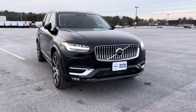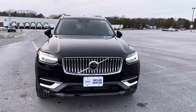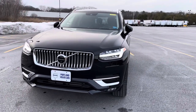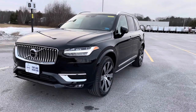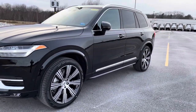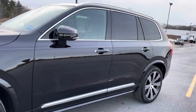That chrome grille is part of the Inscription trim level. This has air suspension, so it's such a smooth ride. The panoramic sunroof is standard on the XC90s.